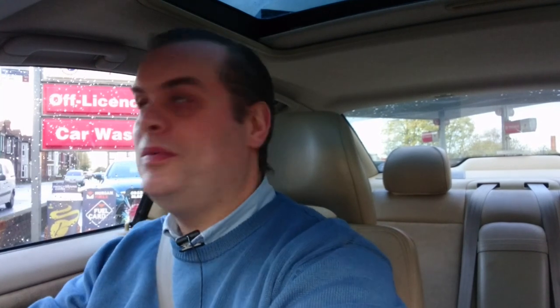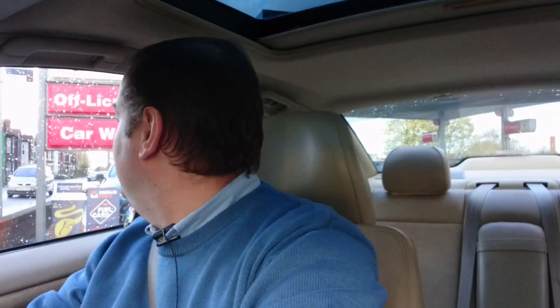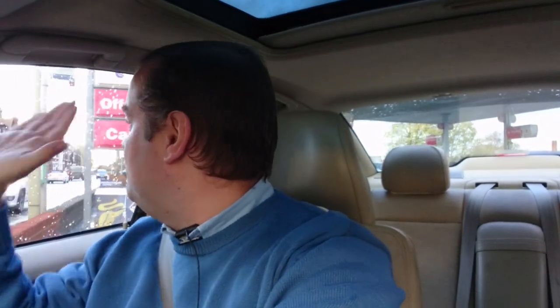So about 20 litres of super unleaded at £1.85 a litre — yes, this car takes super unleaded. You can put normal E10 in it, it's not a problem, but you might damage the turbo, which wouldn't be great because the turbo on one of these is about the same value as the car.